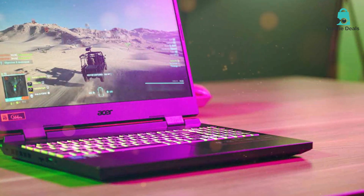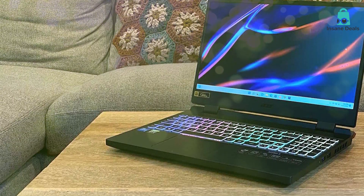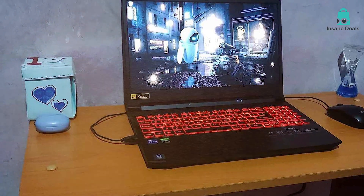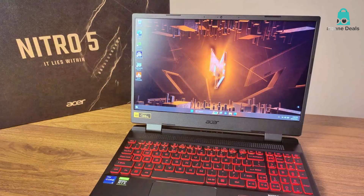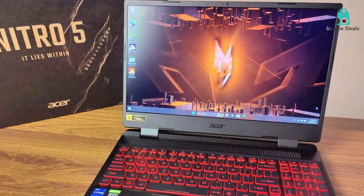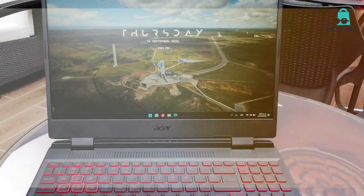When it comes to usability, the Acer Nitro 5 doesn't disappoint. The keyboard is spacious and comfortable with a number pad and a set of dedicated arrow keys. The trackpad is responsive, but you are going to use a gaming mouse for the best experience. The laptop also includes an array of ports like HDMI, USB 3.2 Gen 1, and an Ethernet port, giving you plenty of options for connectivity. The Acer Nitro 5 is built to last — its cooling technology keeps the system temperature low, prolonging the life of the components inside. And with up to 8 hours of battery life, you can game on the go without constantly searching for a power outlet.